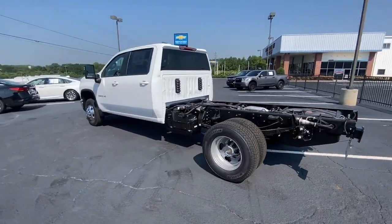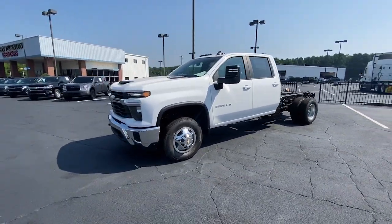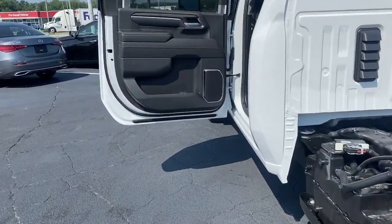Keyless entry, heated driver's seat, premium sound system, heated mirrors, satellite radio, alarm, electronic stability control, Bluetooth connection, steering wheel audio controls, traction control.